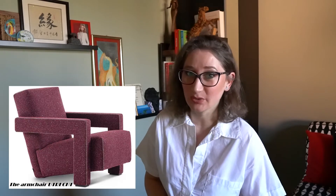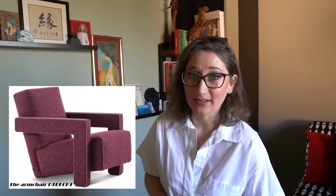Hi guys, welcome back to my channel. My name is Nadia and I'm an interior decorator. This video is another dedication to iconic objects, and we'll see the armchair Utrecht, a creation from 1935 by Gerrit Rietveld. So if this topic is of your interest, then keep on watching.